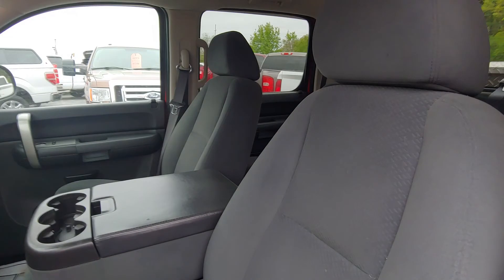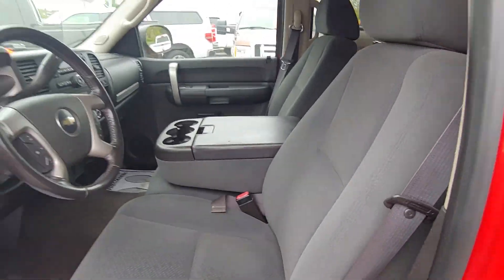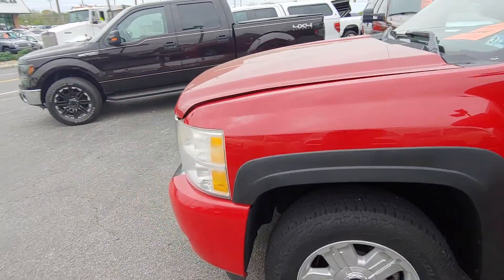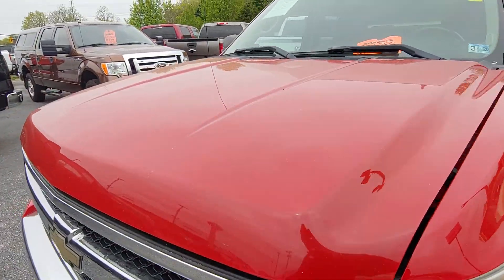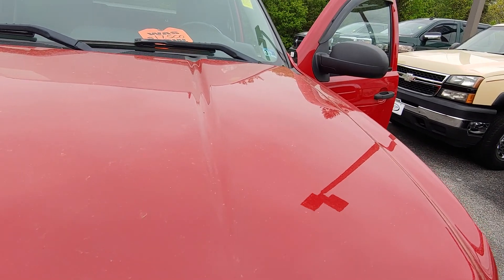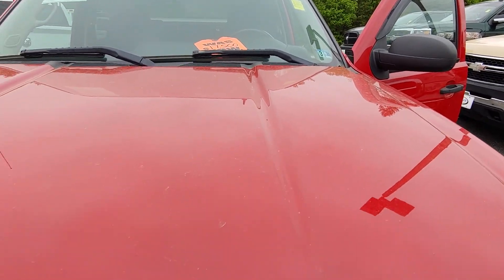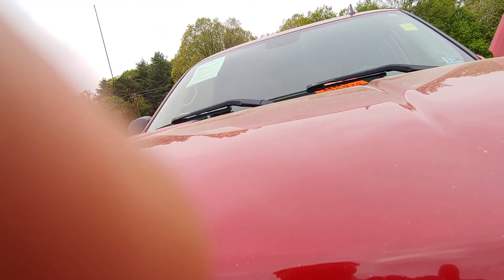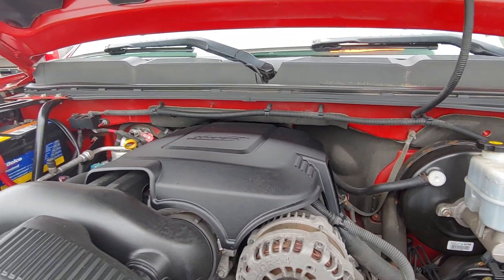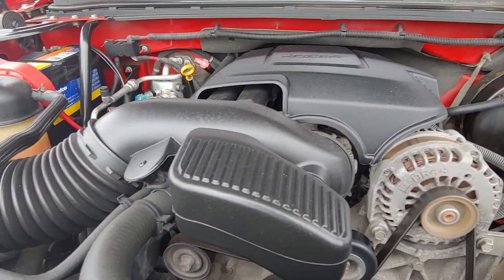I'm trying to give you as much information as I can about the truck because you're on the other side of Virginia and you don't want to come down here and stumble on something and have it not be the right truck for you. I've left the motor running — as you can hear, the motor runs real good, there ain't no crazy sounds going on with it. Very clean actually.